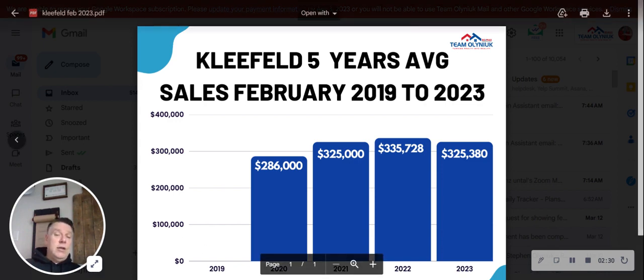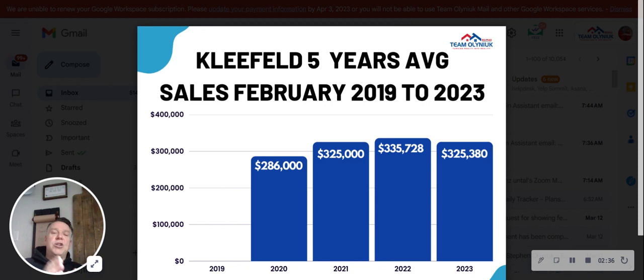Nothing sold in the month of February in 2019, so not enough inventory or information to give average sale prices for those years. We're just comparing month over month right now. If you're listing or buying, we would analyze a much longer stretch to give you a more accurate description.